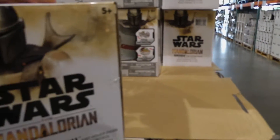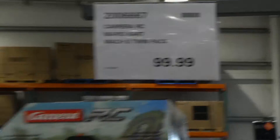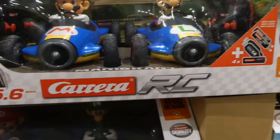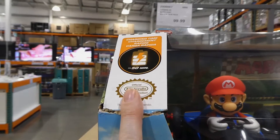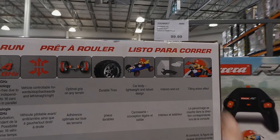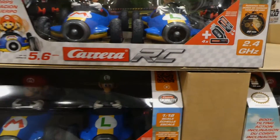They're 2.4 gigahertz remote control. Beside those they have the Mario Kart Mach 8 twin packs for $100 — you get Mario and Luigi with individual remotes. They go up to 5.6 miles per hour, include rechargeable batteries, have a run time of about 20 minutes and charging time of 50 minutes. Also 2.4 gigahertz, high speed, indoor and outdoor, with a tilting effect when turning — like a go-kart leaning through corners.